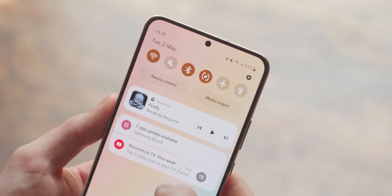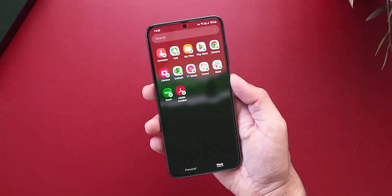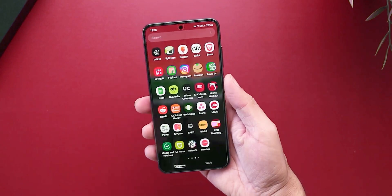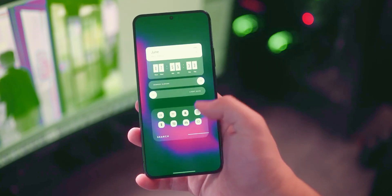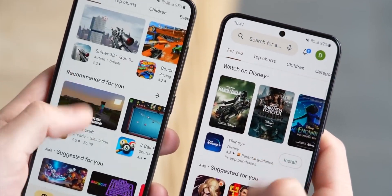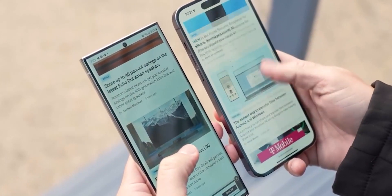This development in display technology was received with great excitement. However, breaking news today reveals that this impressive display upgrade won't be limited to the S24 Ultra alone. Instead, it will be a standard feature across all the Galaxy S24 variants. This means that consumers can expect uniform excellence in display quality, regardless of whether they choose the standard S24 or opt for the premium S24 Ultra model.